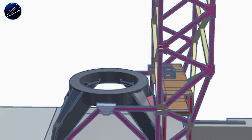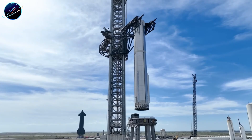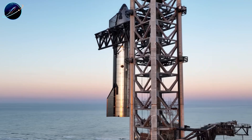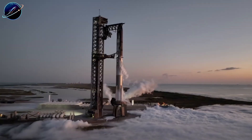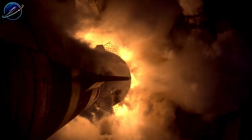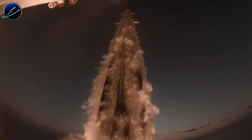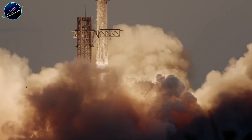Based on current momentum, B-19 should be ready for cryogenic testing in early January, followed by static fire testing around mid-January. If everything stays on track, Flight 12 could happen in late January or early February. That's nearly identical to the original B-18 timeline, despite everything that happened. They absorbed a complete vehicle loss and are back on schedule as if nothing happened.